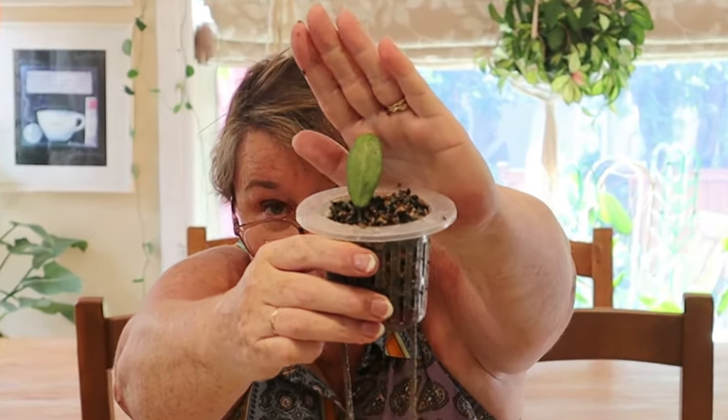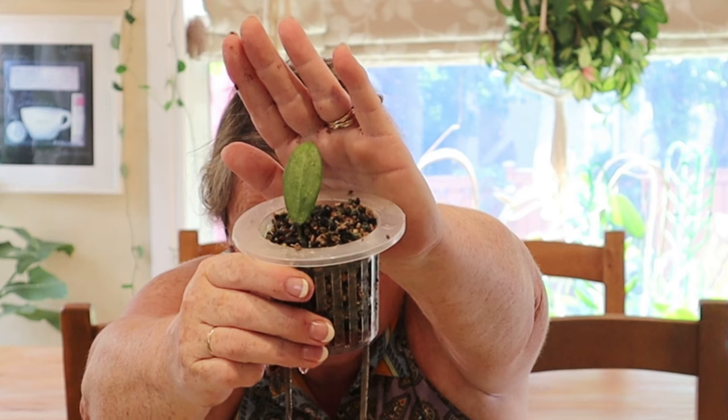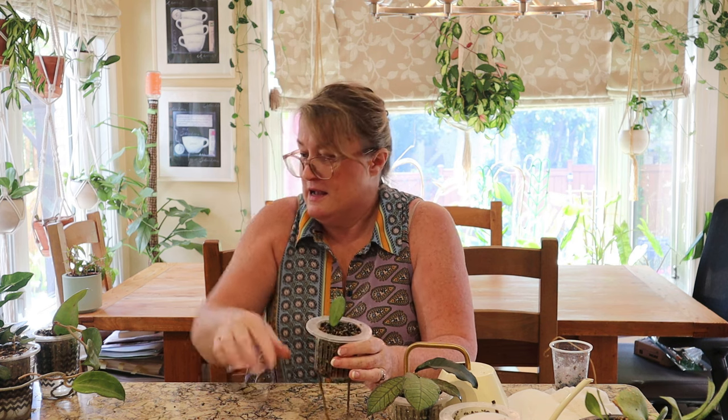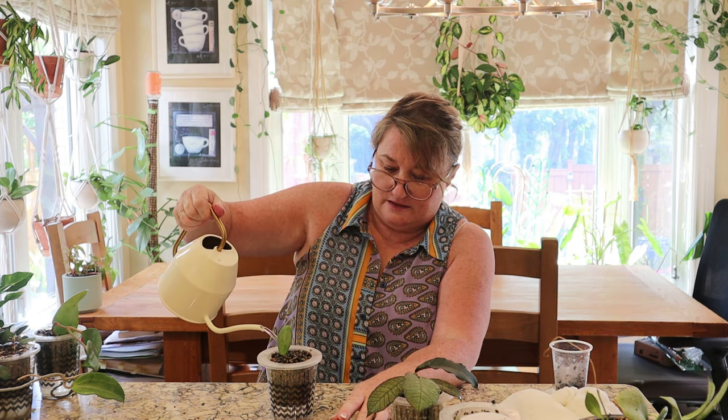Next up is the Hoya Silver Lady. This was a cutting that I just bought recently on Marketplace and it hasn't really done anything yet. Hopefully I will get a new growth point soon. I'm really loving all these silver Hoyas — I think they are gorgeous. This was actually quite inexpensive for the silver Hoyas; I think I paid $40 for it, and I do find that they grow quickly so it's certainly a good way to increase your collection. There is the Hoya Silver Lady — let's top her up with some nutrient water.